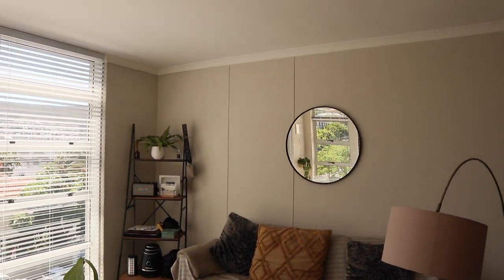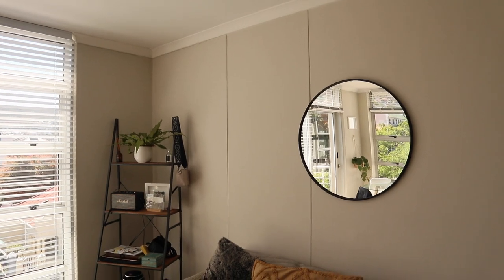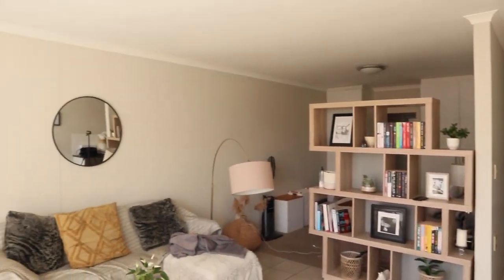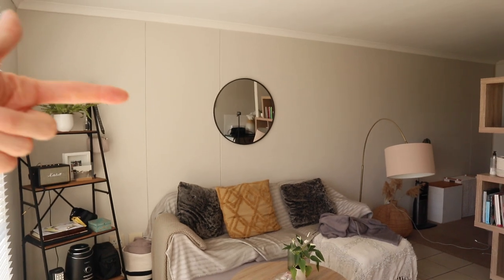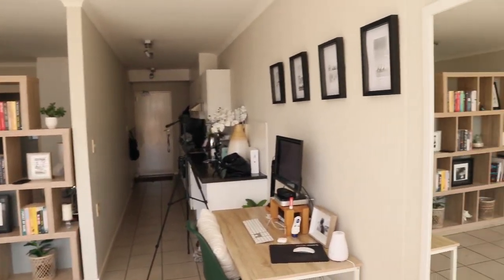The small round mirror on that end also creates the illusion of a fake window because it reflects the windows on the other side. As you can see, it's not even a big mirror but it really plays with the space and makes it look so much larger. Mirrors, mirrors, mirrors — as many as you can have without it looking creepy, put mirrors in your space.